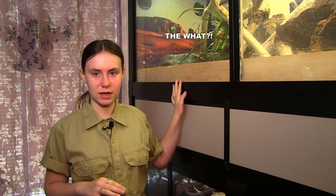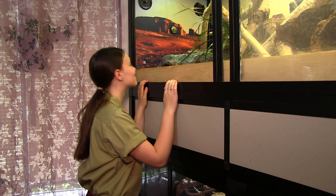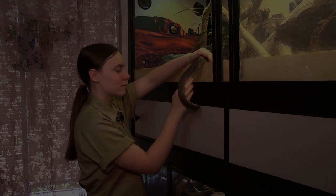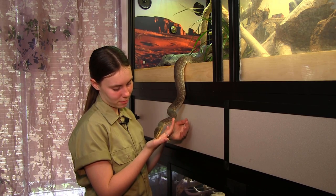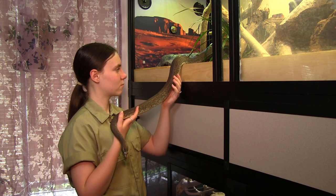Here we are, outside the lair of the beast. I hope you realize the horror and pain I am risking just by opening this door. Are you ready? Here we go. It was pretty touch and go there, but I survived. Pretty scary, right? Let's head downstairs. You might recognize this guy — he's been in a few of my other videos, including the one where we first brought him home. This is Hobbs, my macklitz python.